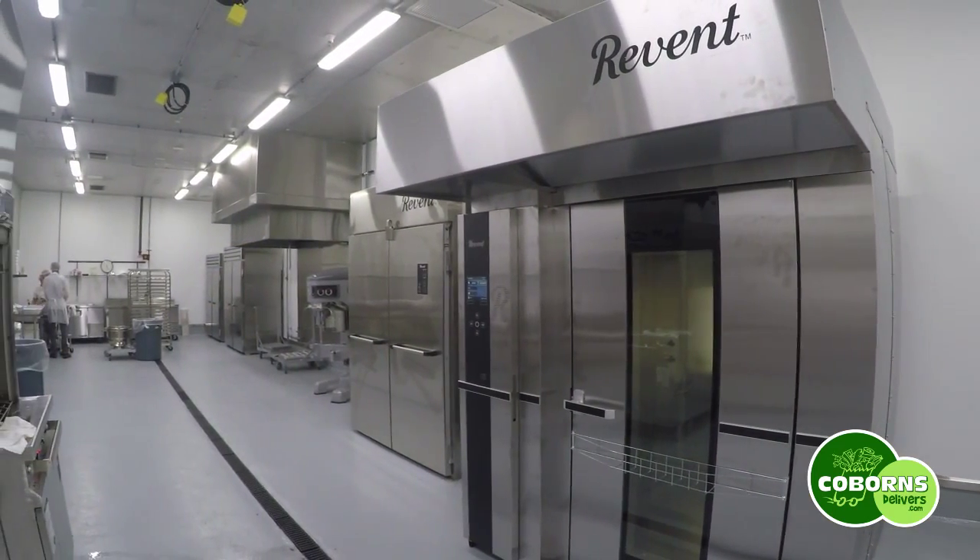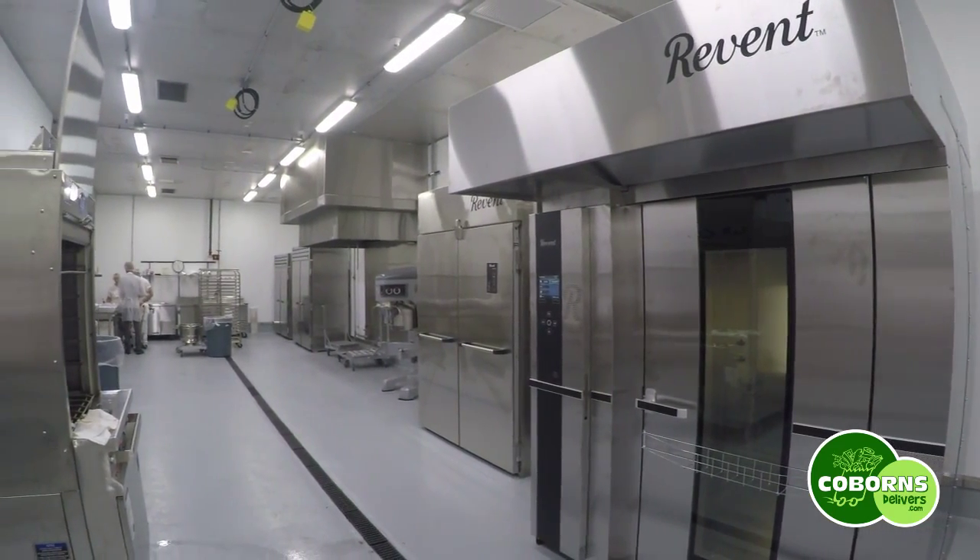Hi, I'm Bob Leath. I'm the bakery plant manager for Coburn's Delivers. We are excited to announce a new gluten-free bakery program that will be available to you through your home delivery service. We have been working on this now for the past year.